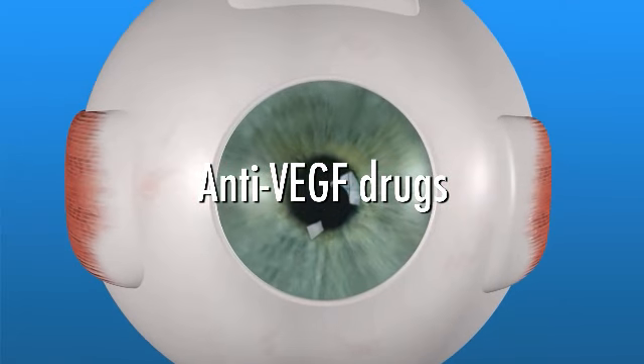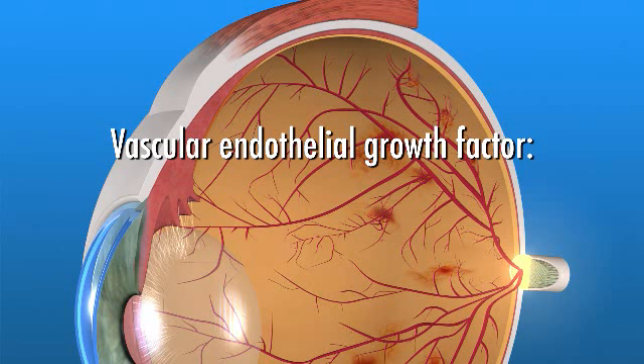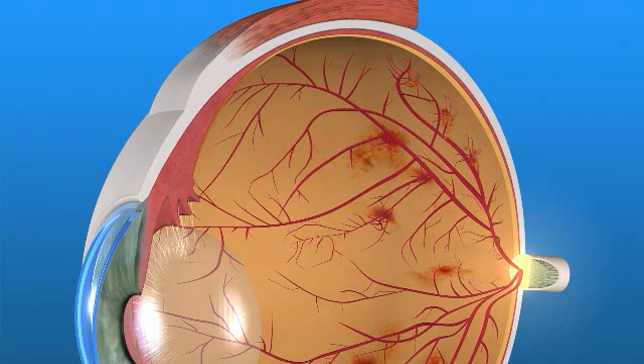Anti-VEGF drugs target a specific chemical in your eye. This chemical, called Vascular Endothelial Growth Factor, or VEGF, is critical in causing abnormal blood vessel growth on the surface of the retina, as well as in other parts of the eye.